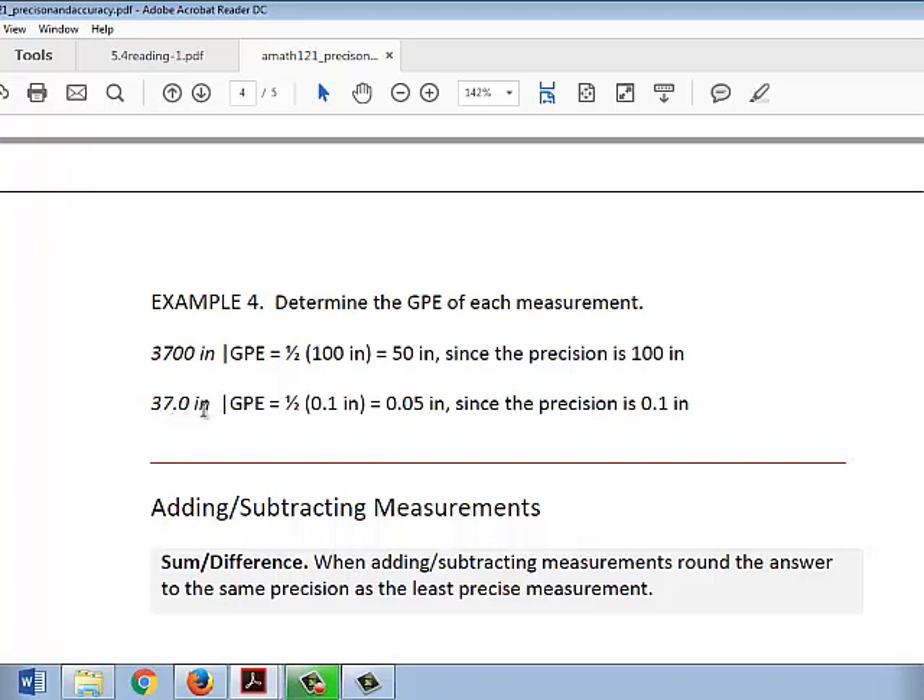For 37.0 inches, the precision was 0.1 inches, since 0 was the last significant digit and it's in the tenths place. Half of 0.1 inches would be 0.05 inches. Hence, the greatest possible error is 0.05 inches.